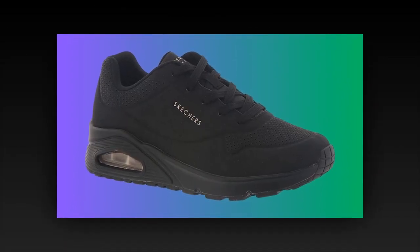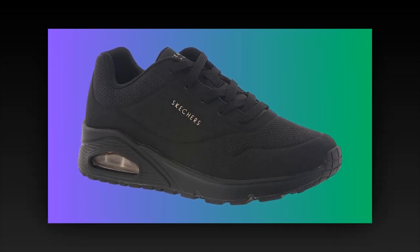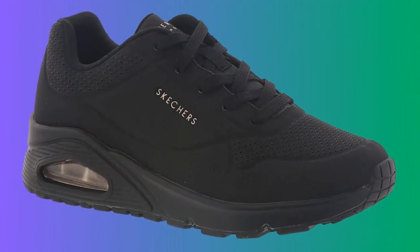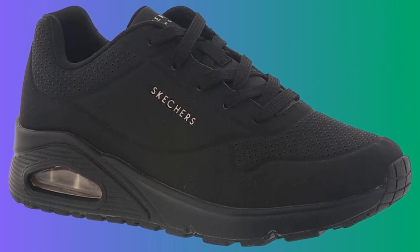Of course, no product is perfect. Some users have reported slight discomfort after extended use. For example, one reviewer mentioned feeling a burning sensation in the front portion of their feet after a long day at work. This could be due to the need to break them in, or the fact that some might need additional insoles for extra support. This is something to keep in mind if you have specific foot conditions.